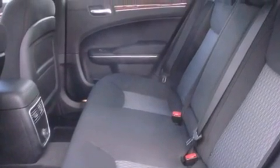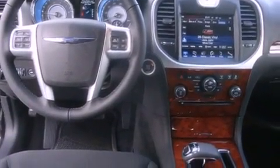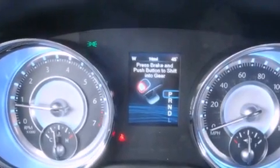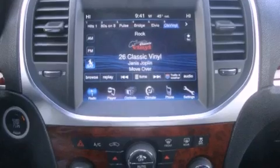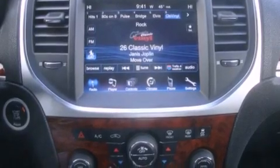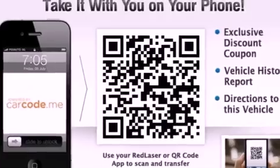The following features are also included: a power passenger seat, air conditioning with automatic climate control, cruise control, a leather-wrapped steering wheel, a security system, an anti-lock braking system, a passenger side airbag, rear seat childproof door locks, a folding second row, and an auxiliary power outlet.